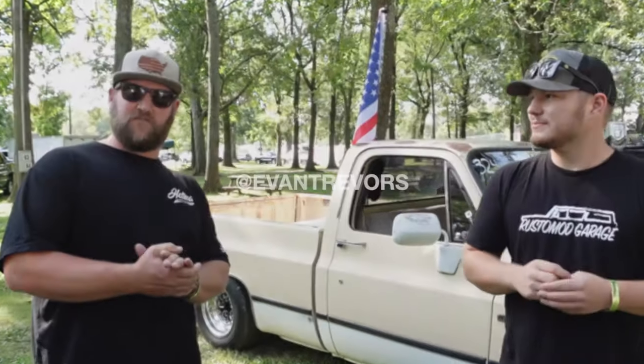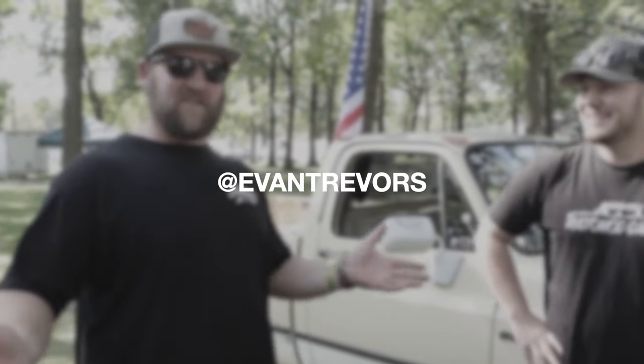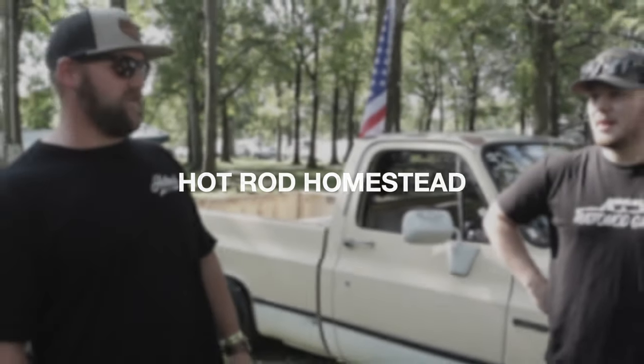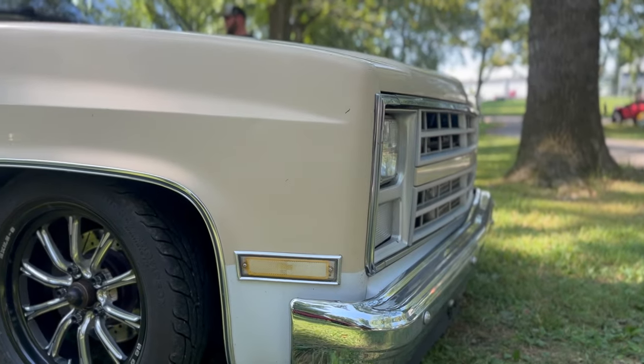I'm on Instagram - my Instagram is at Evan Trevors, it's my name backwards. Everybody calls me Evan, and if that's the worst thing I get called, I'm doing pretty good. My YouTube is Hot Rod Homestead - that's what we call the garage. I get a lot of questions pretty frequently, it doesn't bother me. If anybody needs something, please reach out, I'm happy to help however I can.